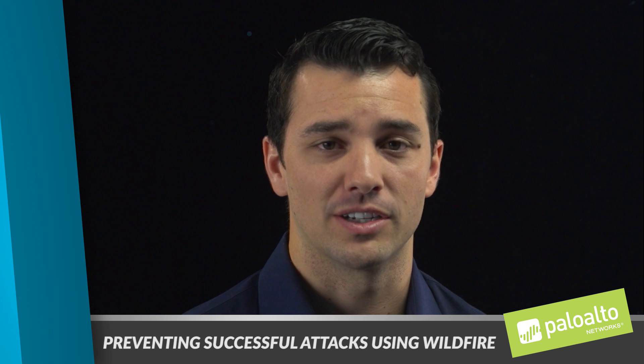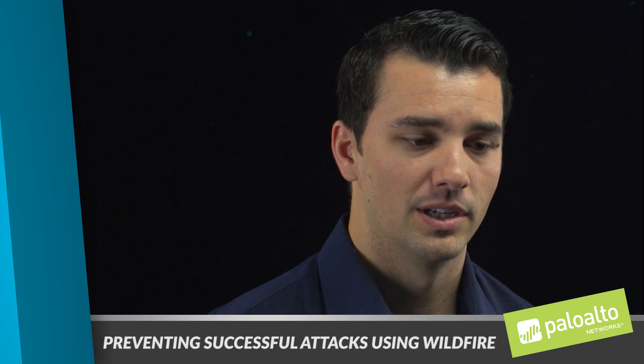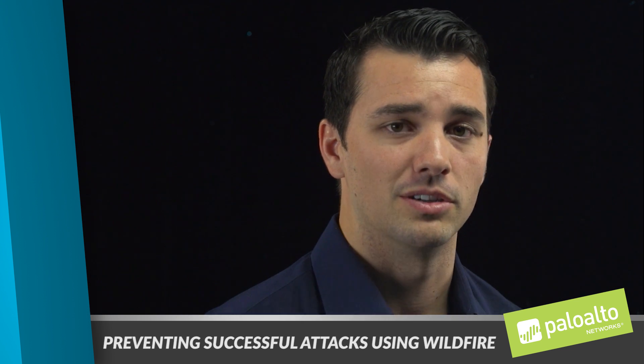There are many capabilities that we provide on the next generation firewall, but at the end of the day, attackers are not trying to get into your firewall — they're trying to get into your network and to your users.